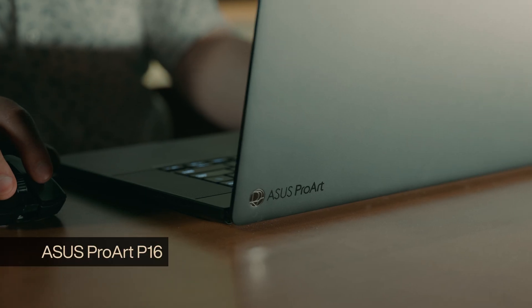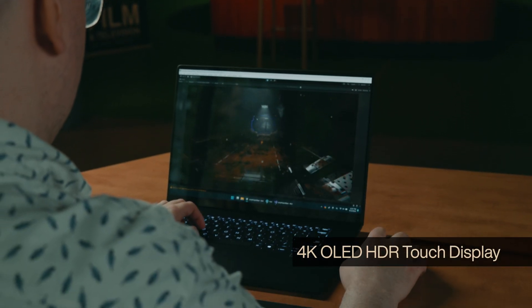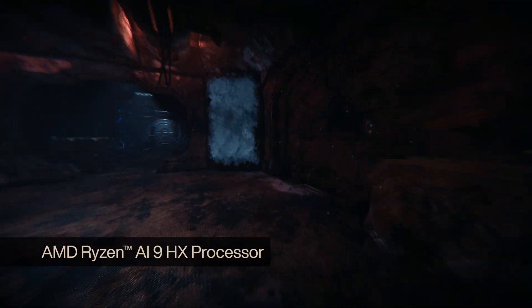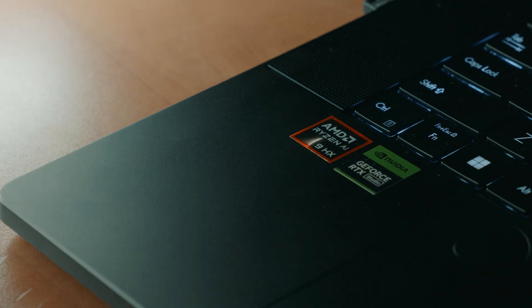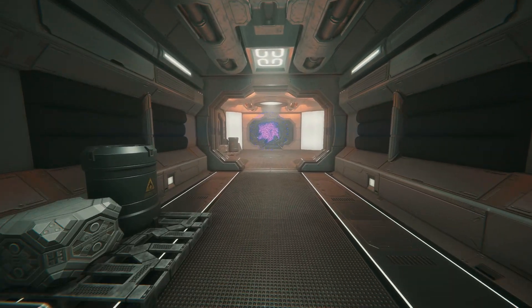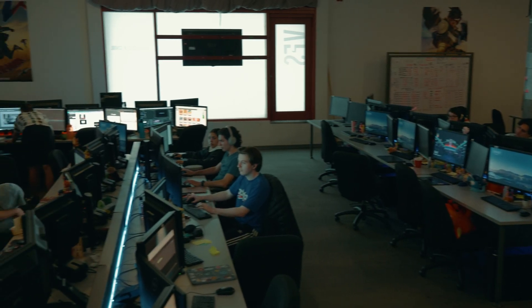We've been using the ACES ProArt P16 laptop. The 4K OLED screen is really nice for getting the most out of your project when you've got HDR on working with Bloom. I was really impressed by the AMD Ryzen CPU — opening projects was really, really quick. The NVIDIA RTX 4070 was really impressive. Especially on a laptop, I was able to turn on some of the newer DLSS features in Unity and get it running at 4K 60fps, which is pretty ridiculous on a laptop.